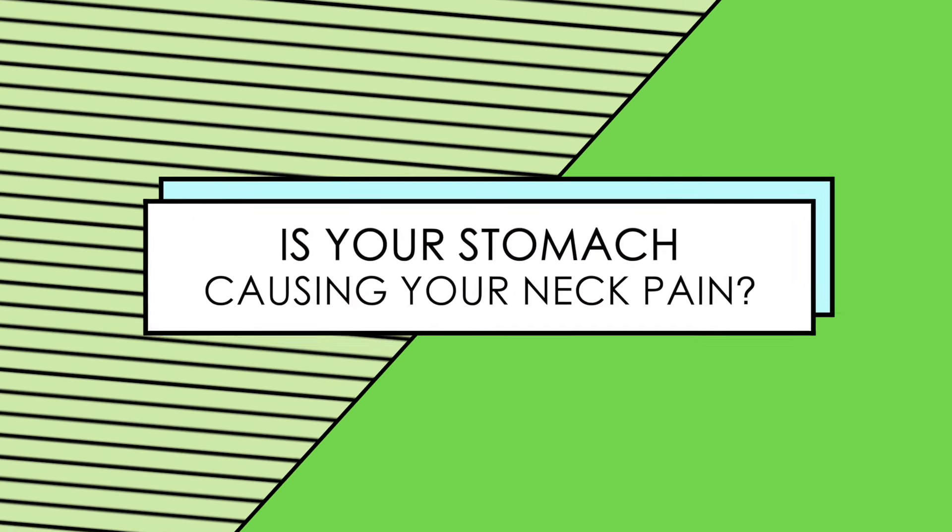If you are chasing this pain — treating the SI joint on the left side over and over again without any results, or treating the neck, going to PT, and it just seems to not resolve itself — then we want to be actually thinking about what are the root causes, and the stomach is in fact one of those root causes. So we're going to start with an assessment so that way you can get an appreciation for the possibility of the stomach being an aspect of your pain.